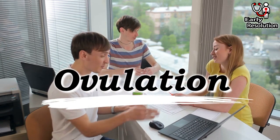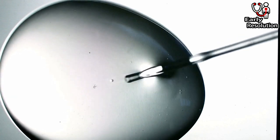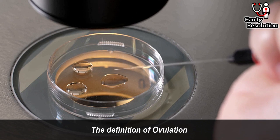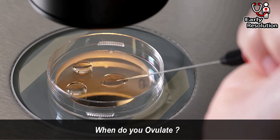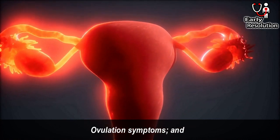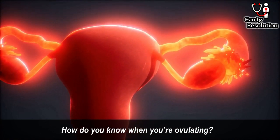Hello everyone. Today we will talk about ovulation. We will cover a total of 5 points about ovulation. These are subsequently: the definition of ovulation, when do you ovulate, how long does ovulation last, ovulation symptoms, and how do you know when you are ovulating.